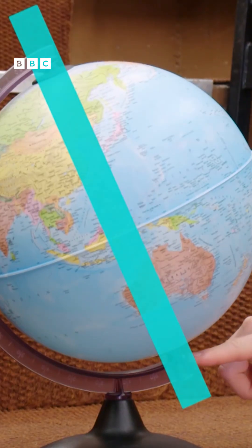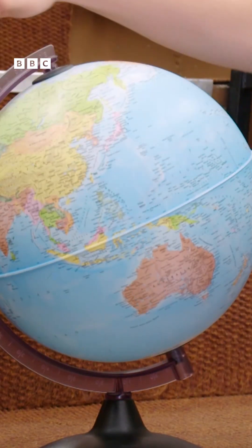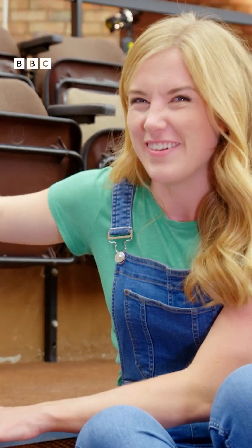There's an invisible pole that runs all the way through the Earth, from the top to the bottom, and the Earth spins around this pole. It's called the axis. Shall we see it spin around? Here it goes.